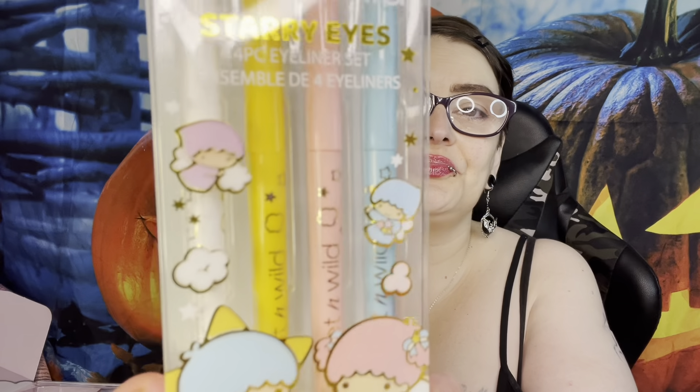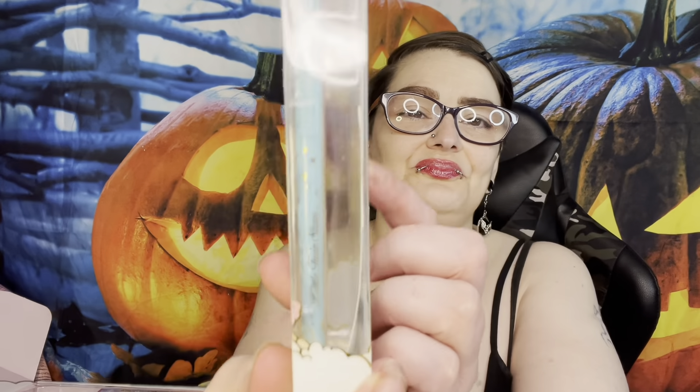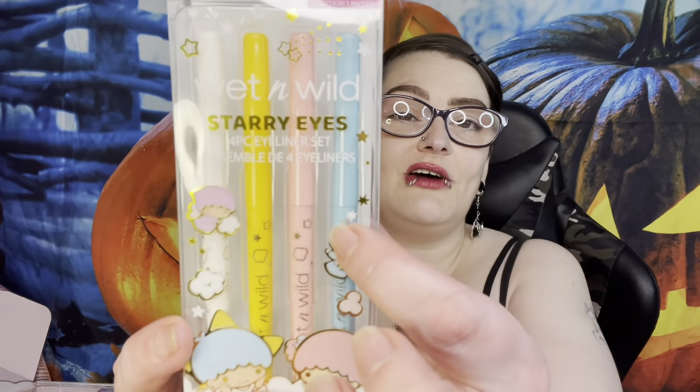Next is the Starry Eyes four-piece eyeliner set for $9.99 - creamy gel liner in matte and shimmer finishes. The packaging is the cutest thing ever. It looks like we have a blue, a pinky peach, a gold, and a white. I'm going to hate throwing all this packaging away because look how adorable it is.